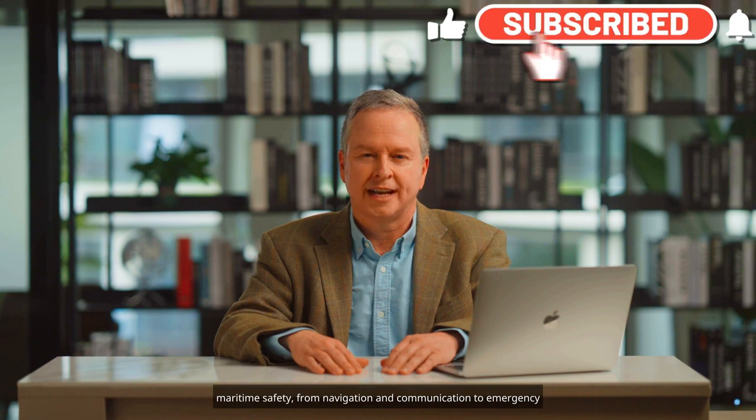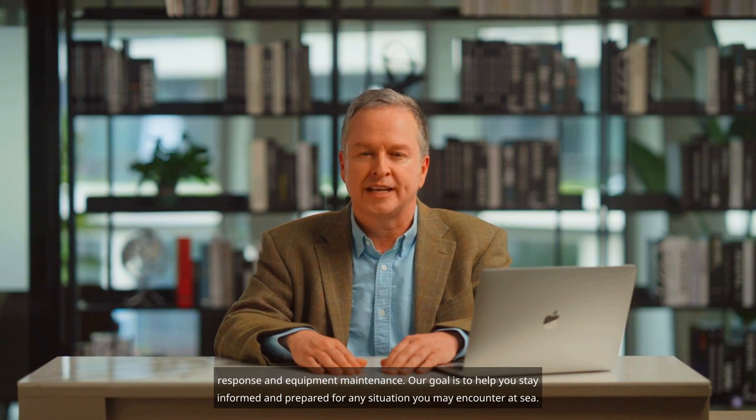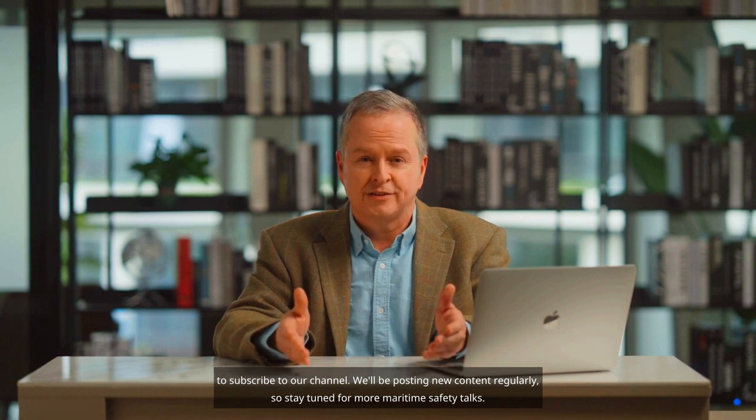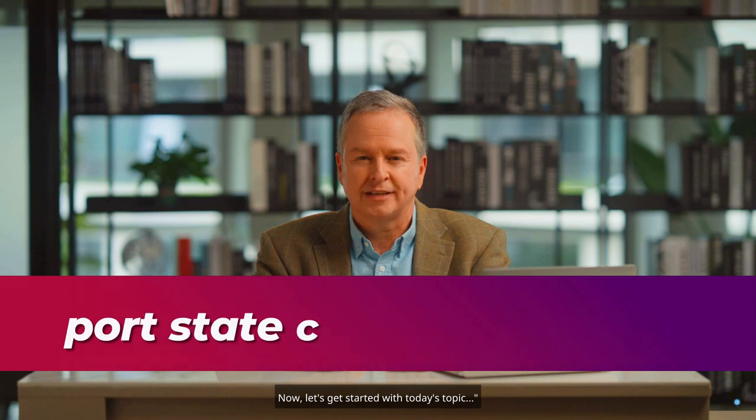Welcome to the Maritime Safety Talk channel, where we bring you the latest news and insights on maritime safety and operations. I'm your host, Captain Muhammad. In this channel, we'll cover a wide range of topics related to maritime safety, from navigation and communication to emergency response and equipment maintenance. Please don't forget to subscribe to our channel — we'll be posting new content regularly, so stay tuned for more maritime safety talks.